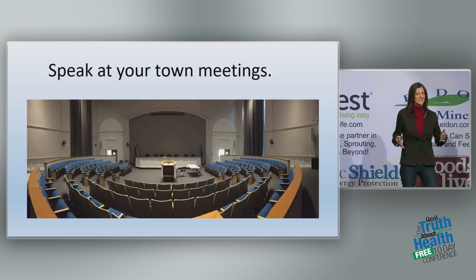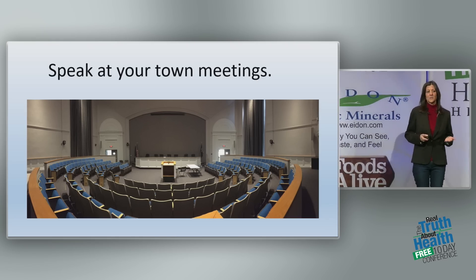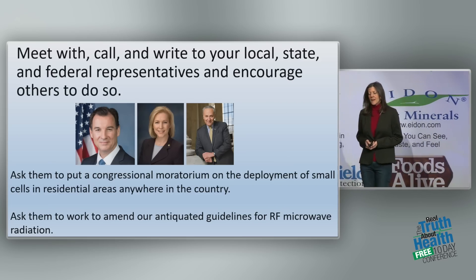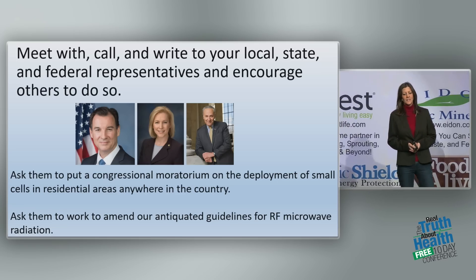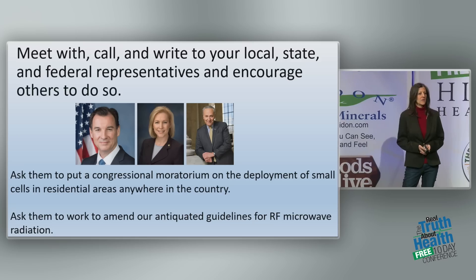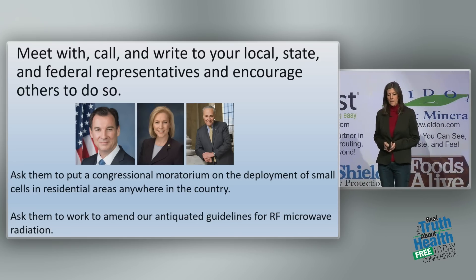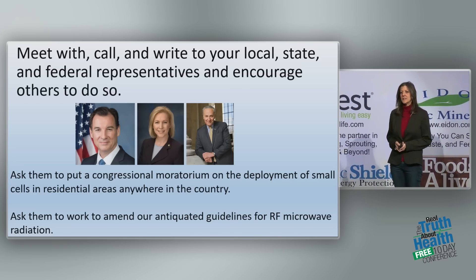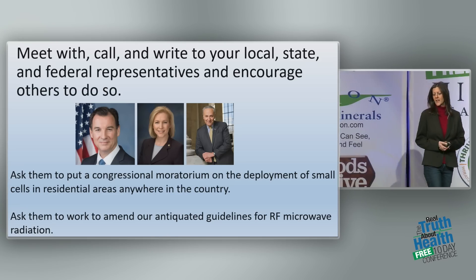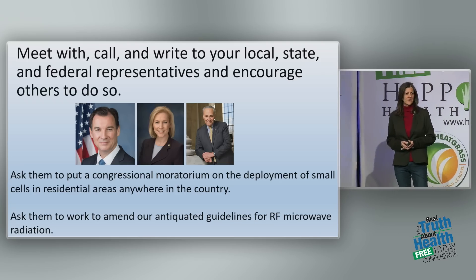When we speak at town meetings, other activists hear the issue and get involved — we're really growing because of that. I urge you to meet with, write to, and call your federal, state, and local representatives. Ask them to put a congressional moratorium on the deployment of small cells in residential areas. Small cell antennas don't belong outside of our homes, outside the windows where our children are sleeping.